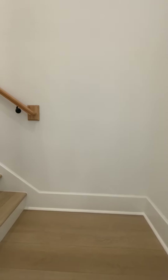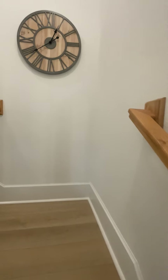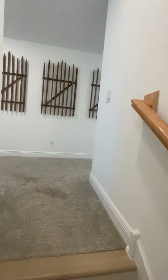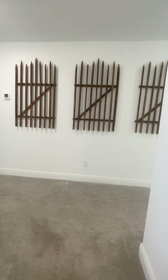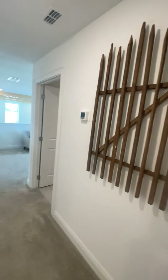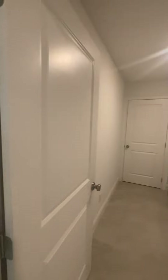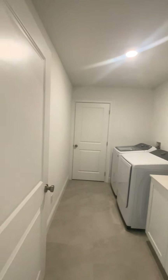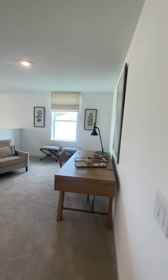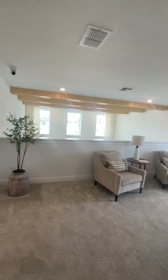Are you upstairs? Okay, I'm coming up. Let's turn left right here — this is the laundry room. And this is a really compact loft.